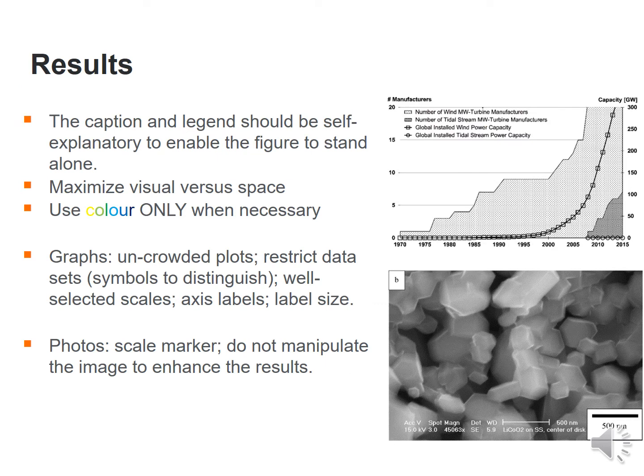Captions and legends should be self-explanatory and enable the figure to stand alone — the reader should not be confused by looking at plots. Maximize visual versus space: do not have multiple redundant graphs; see if multiple plots can be combined. Use color only when necessary. Uncrowded plots, restricted data sets, well-selected scales, axis and label sizes are always appreciated.